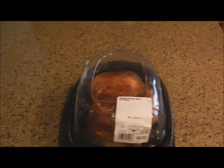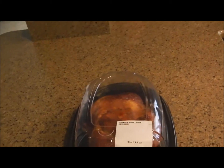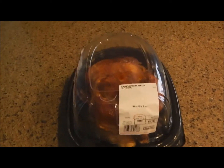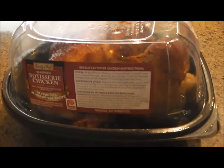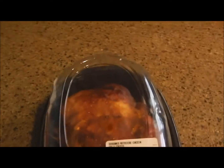Hey everyone, Brian from the PT channel here, talking about rotisserie chicken versus chicken breasts and the price of things. What we've got here is a rotisserie chicken from Sam's Club — it's a Daily Chef rotisserie chicken, three pounds, gluten-free, allergy-free recipe.